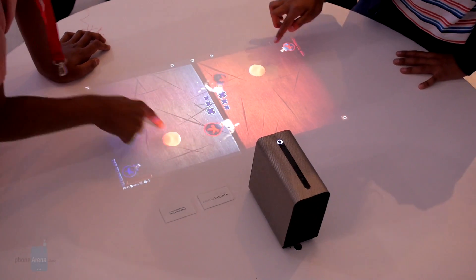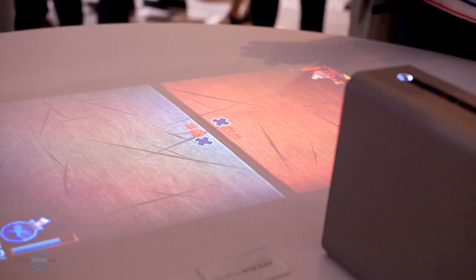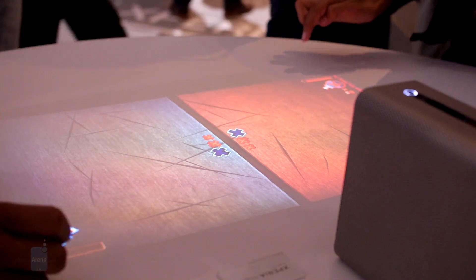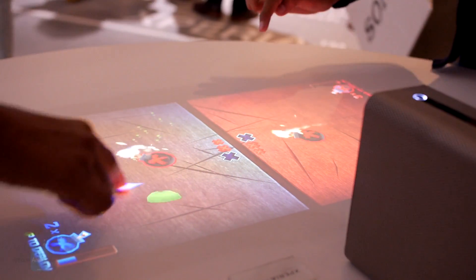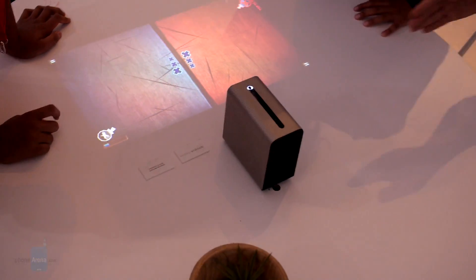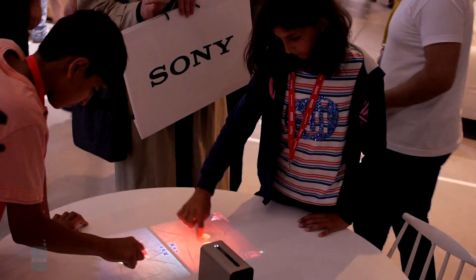But there's a catch. This otherwise cool projector device is still a prototype and Sony is not sure if it will ever launch it on the market. Actually, we are not surprised — input responsiveness and accuracy weren't perfect when we tested the device, and we don't think it could get any better with this kind of technology. Still, we have to admit that we had fun playing with the Xperia Projector, and so were the kids that had gathered around.